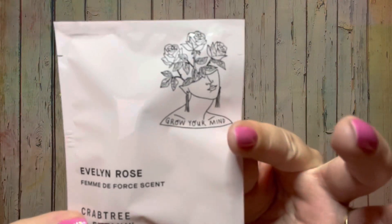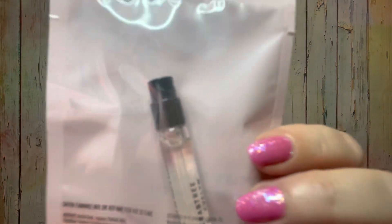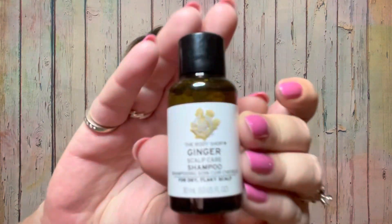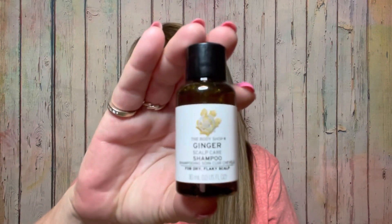Then we have a tiny little sample — this is Evelyn Rose by Crabtree and Evelyn, and it looks like a little perfume vial. Here's the package it came in and there is the little vial, which might even have a tiny pump on it. I'm not a huge rose fan, so I'm going to save that to pass on to somebody else. Then next we have the Body Shop Ginger Scalp Care Shampoo — about one ounce, which is probably enough to wash my hair one time. I'll likely pass this one along too since I have a particular shampoo I like to use.